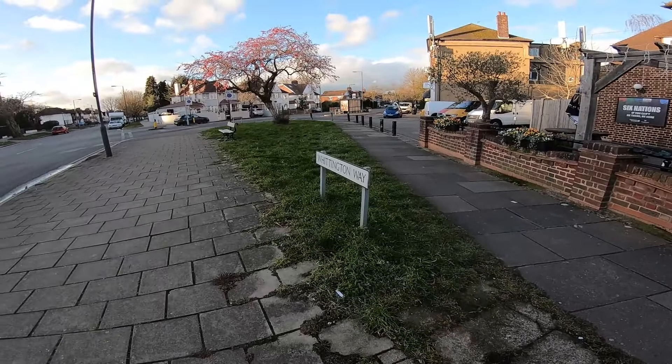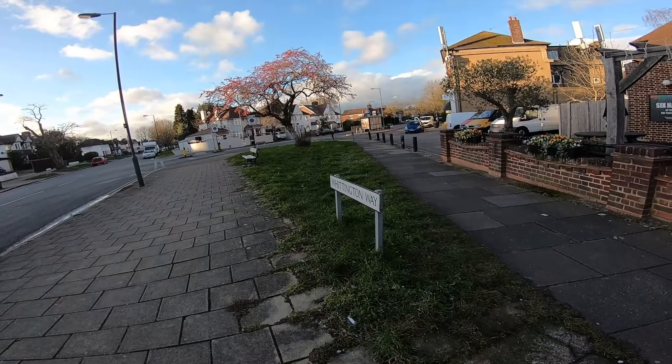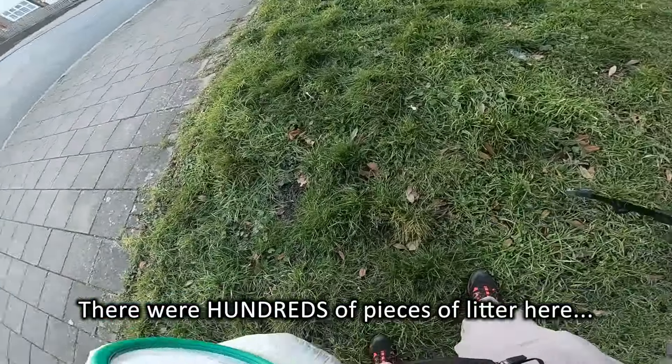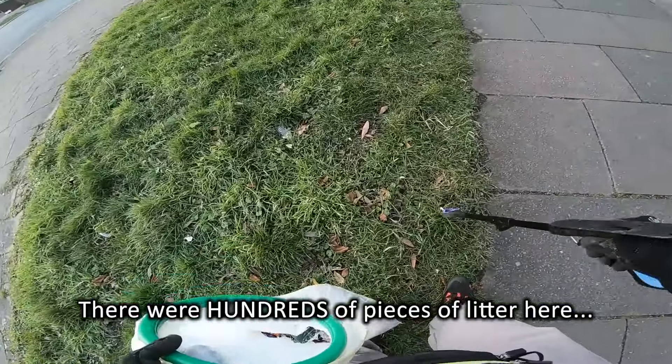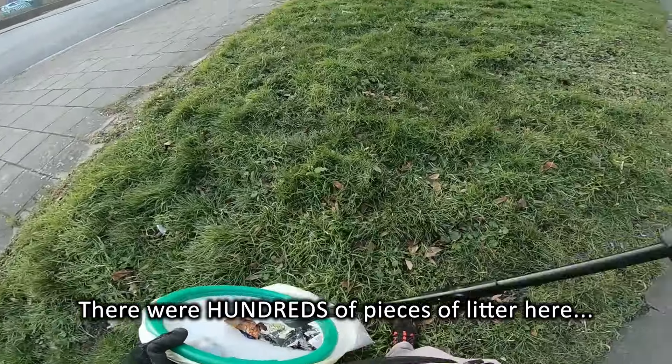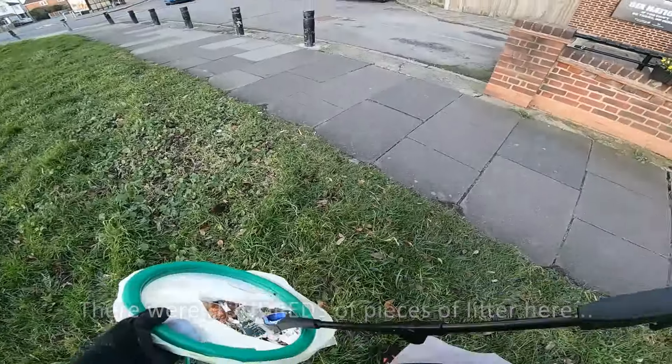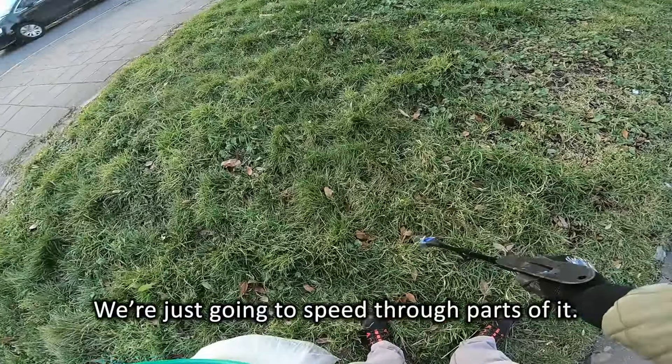And now onto this patch of grass. Again, it doesn't look all that bad, but trust me.